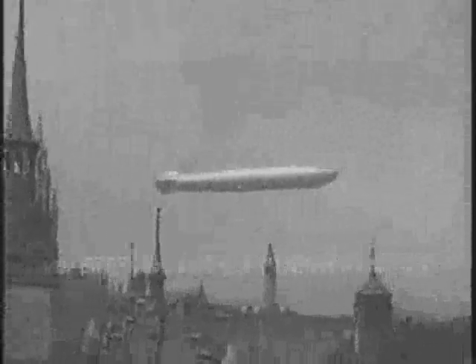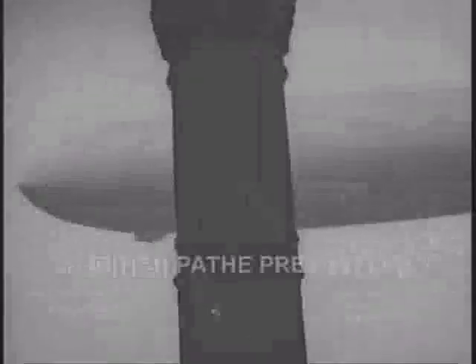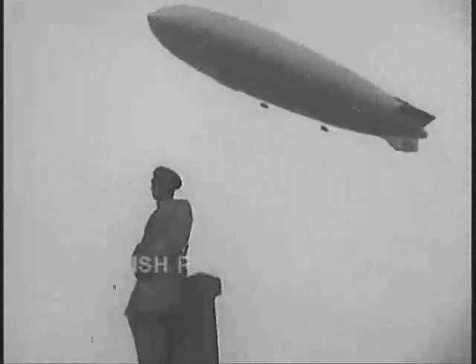With Germany's new Zeppelin just completing her first long-distance flight to South America, there is special interest in these pictures of the world's largest airship with her sister, the Graf Zeppelin, on their recent flight over Berlin, when the combined roar of their engines drowned even the noise of the traffic.